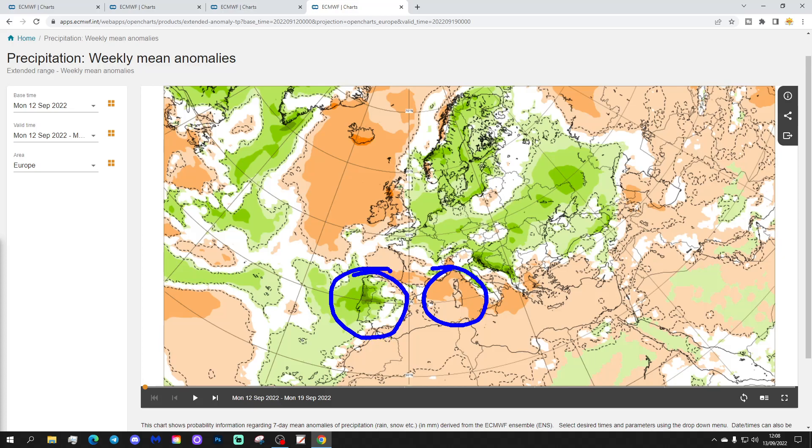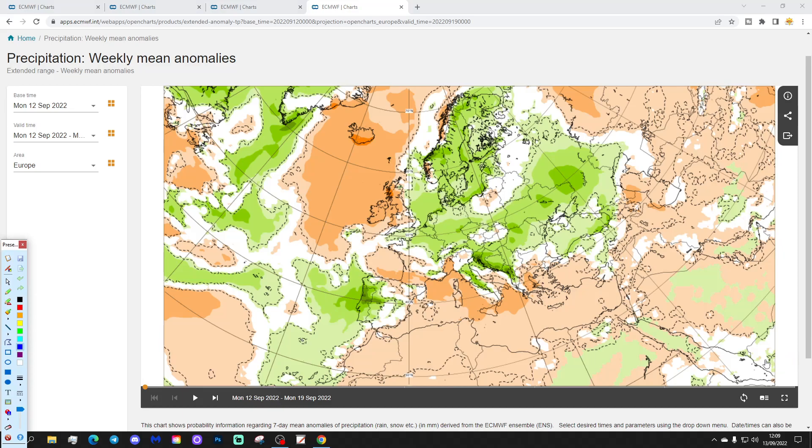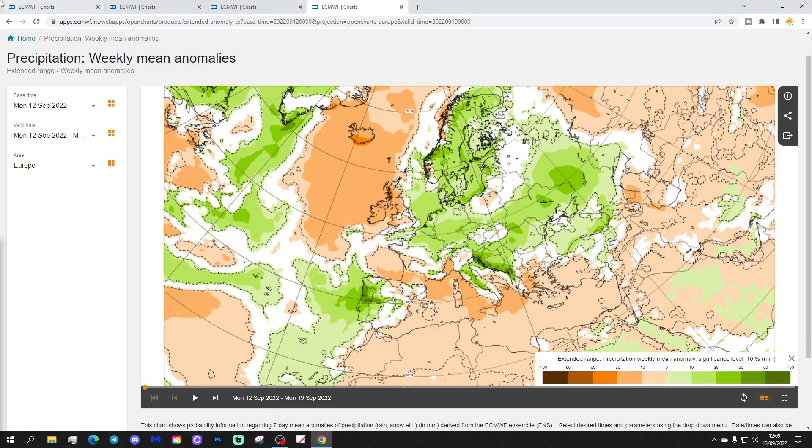Spain, and particularly Portugal, stand out as being very wet, as does much of the Balkans and over towards the eastern parts of Europe. Towards the Black Sea it's wet as well. Into Greece it is a little bit drier than average though — something to note for those Greek islands in the week ahead.